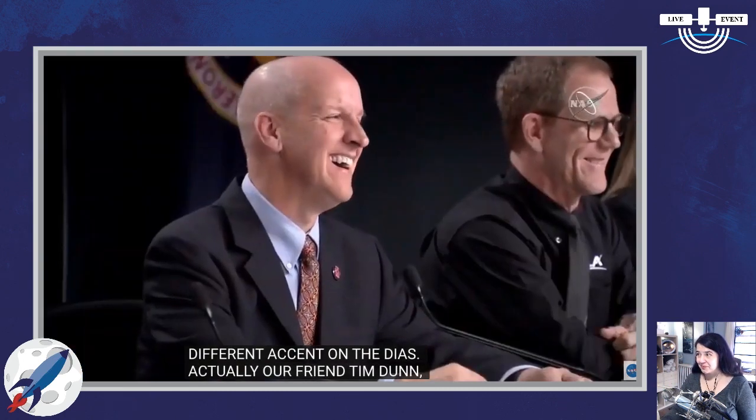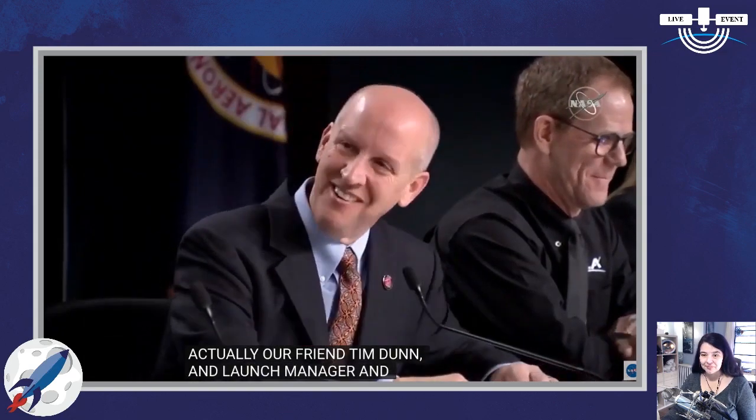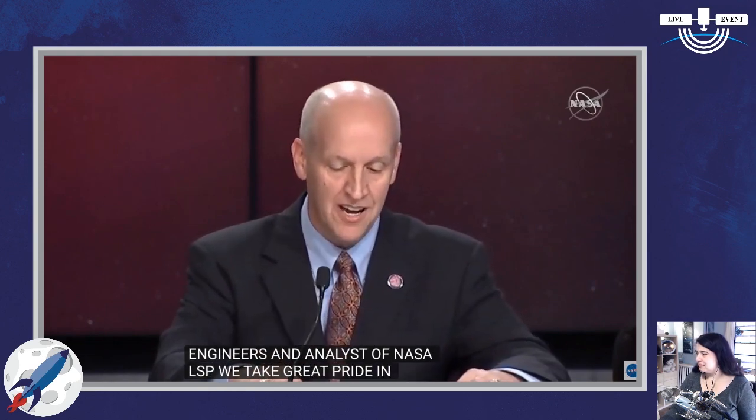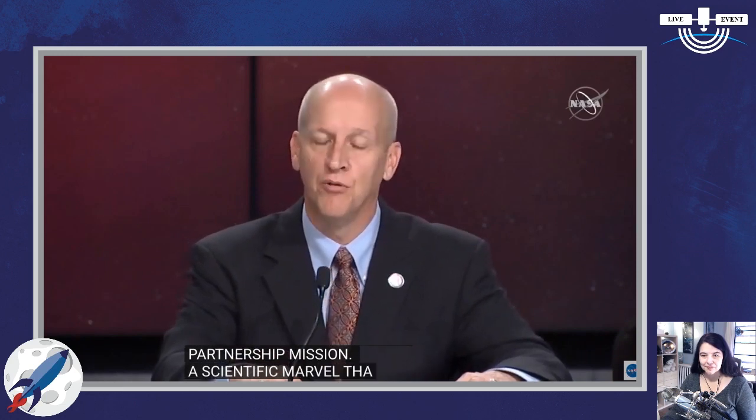Tim Dunn, LSP's launch manager, tell us a little bit about the hard work that LSP has put in. I'm proud to be here today representing NASA's Launch Services Program, and I'm especially proud of our team for the Solar Orbiter mission. Working alongside our United Launch Alliance colleagues, the engineers and analysts of NASA LSP, we take great pride in launching this international partnership mission — a scientific marvel that will provide unprecedented views of the sun's poles.